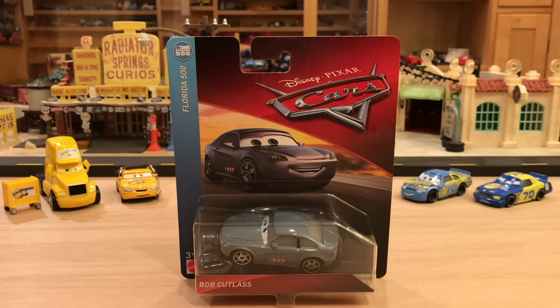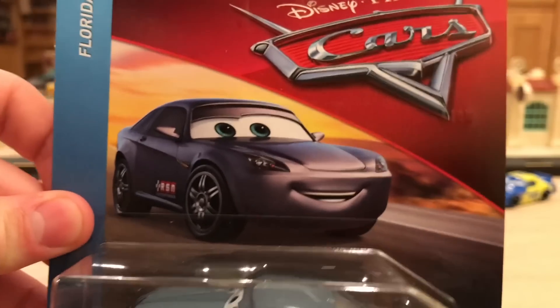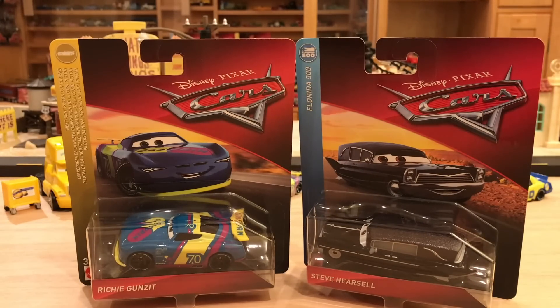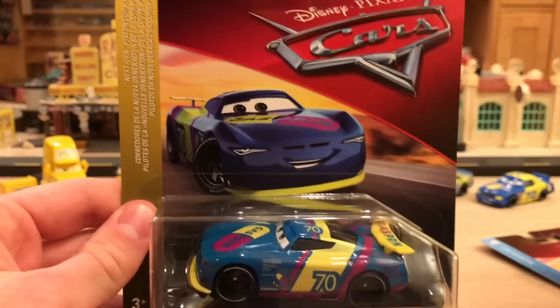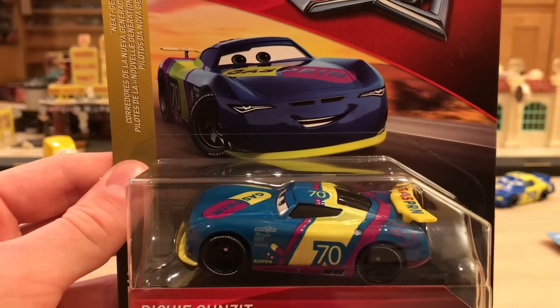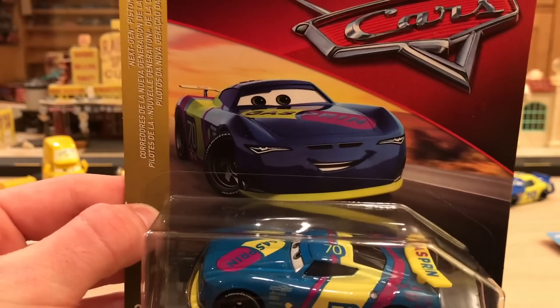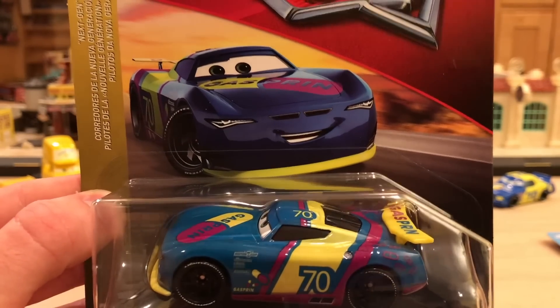Bob Cutlass has a brand new decal that differentiates him from his previous release. But all right — Steve, Richie, eenie meenie minie — Richie! I ended up going with Richie, as you can tell from the title and the thumbnail. Next gens — everybody loves next gens. I will review Steve tomorrow, and I think it's actually better to review him on a Saturday because that's when everybody tends to have the most free time.